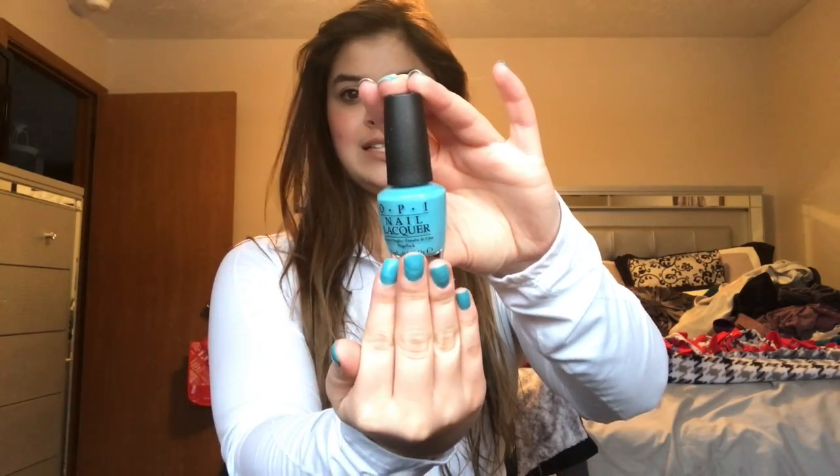Now moving on to Beauty Brands. The first things I got are nail polishes. The one I'm wearing right now is OPI in the shade Can't Find My Czechbook — a really pretty blue, as you can see on my nails. The next OPI color is a really pretty darker mint green called My Dog Sled Is a Hybrid. All of them have a red scratch on the bottom because it's the closing store and they're all final sale.